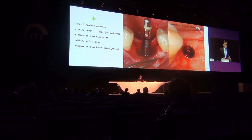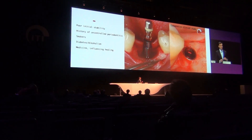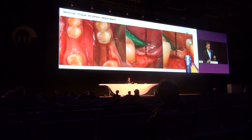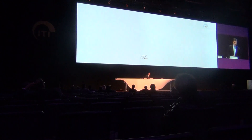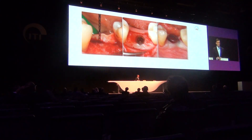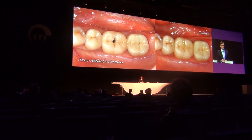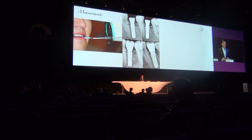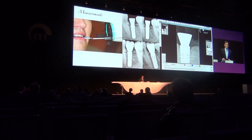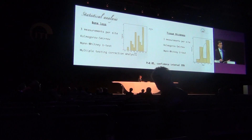We set up the study with defined inclusion and exclusion criteria. The key element of the materials and methods was that before placement we evaluated vertical tissue thickness. According to a measurement threshold of two millimeters, we classified sites as having thin or thick tissues. In thin sites implants were placed with healing abutments, and the same was done in thick tissues. After two months of healing, all implants were integrated and screw-retained restorations were placed. We then took four radiographs: at placement, two months after healing, after restoration, and one year after restoration, and calculated bone loss accordingly.